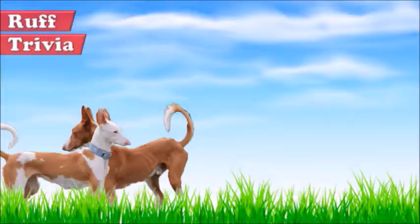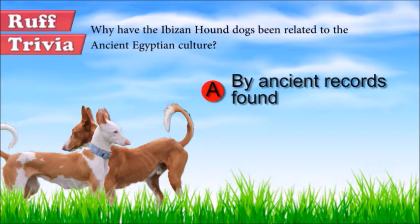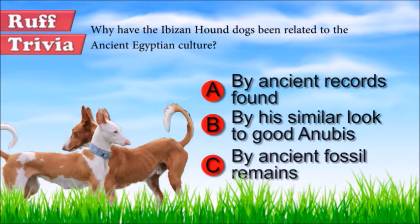Time for some rough trivia. Why have the Ibizan Hound dogs been related to the ancient Egyptian culture? A. By ancient records found. B. By its similar look to god Anubis. C. By ancient fossil remains. What do you think? Give it your best guess in the comments below before we get to the answer. Hang on tight and we'll get back to this rough trivia question toward the end of the video.